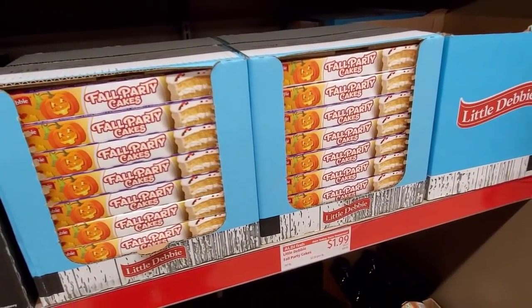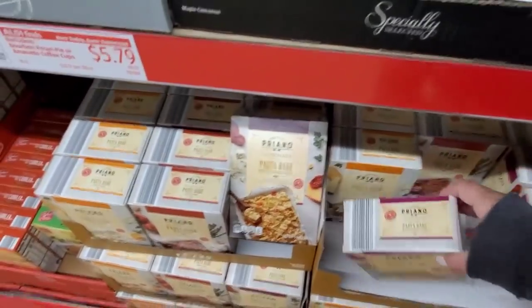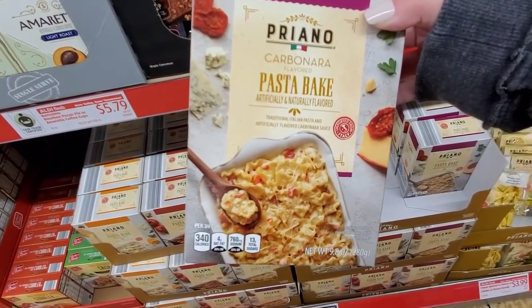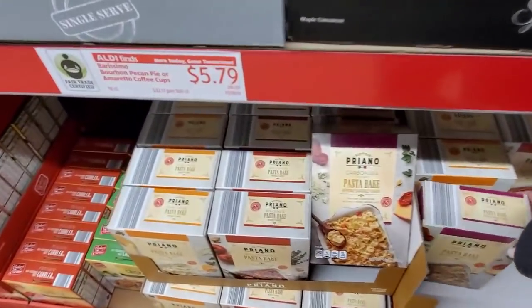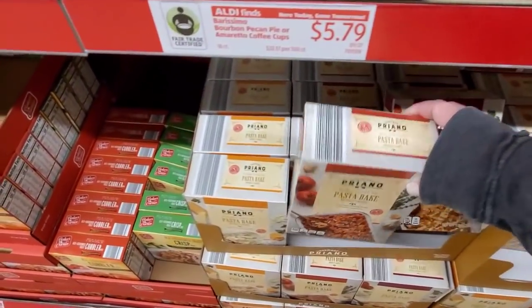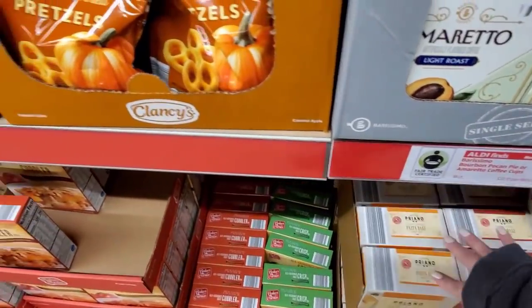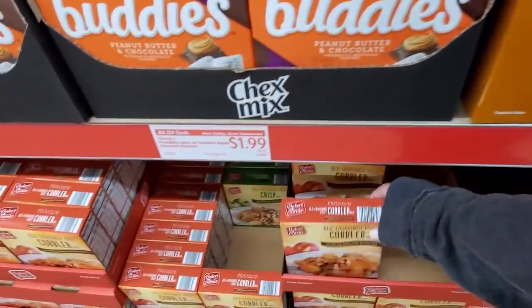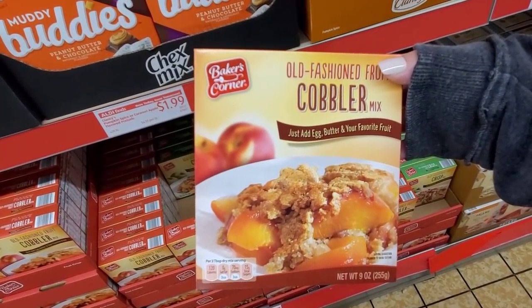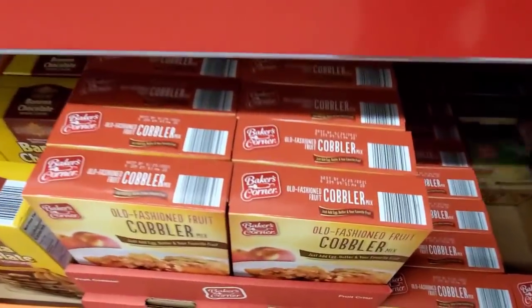The fall party cakes are $1.99. They have a pasta bake for $1.99 — carbonara, bolognese, and four cheese. Old-fashioned fruit cobbler mix, just add egg, butter, and your favorite fruit for $1.39. They have apple crisp as well. I have a ton of apples right now.